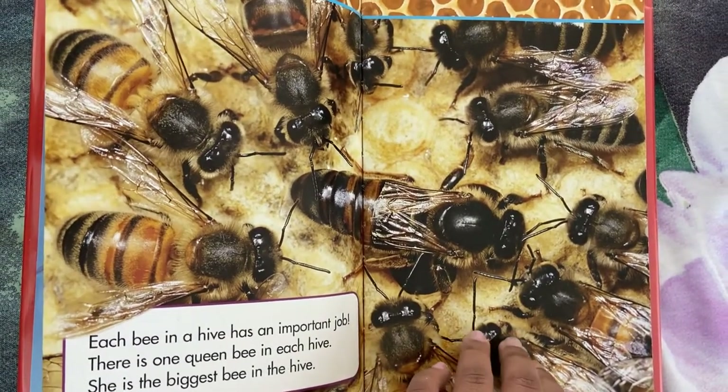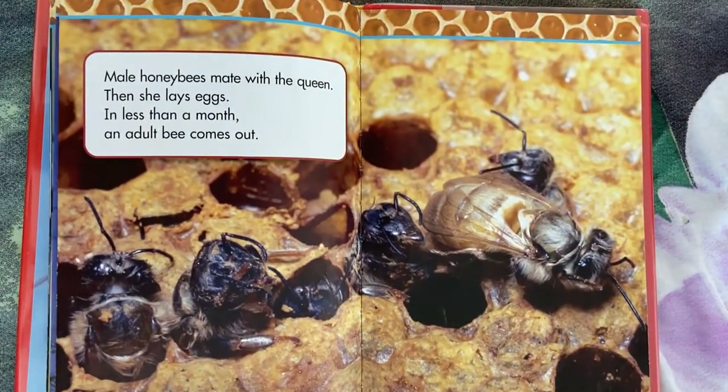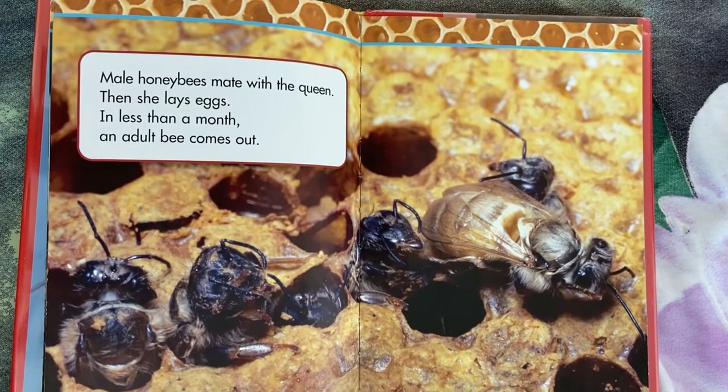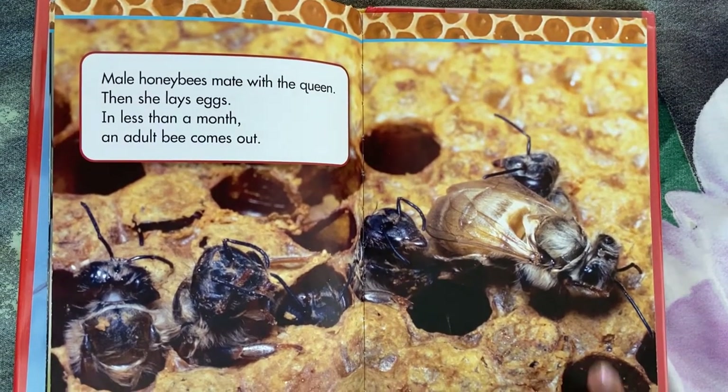There is one queen bee in each hive. She is the biggest bee in the hive. Male honey bees mate with the queen. Then she lays eggs. In less than a month, an adult bee comes out.